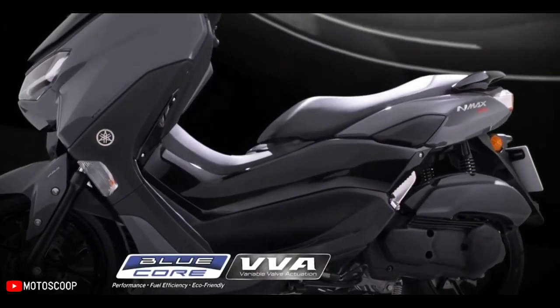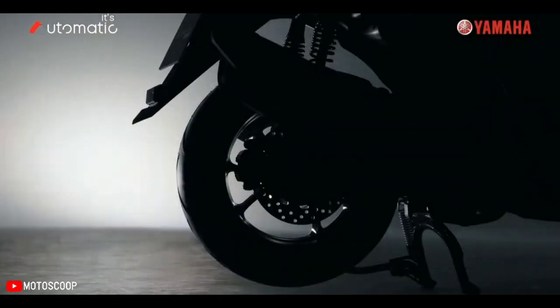Designed with a concept of prestige and confidence, the new N-MAX is now powered with Y-Connect giving you a whole new level of riding.